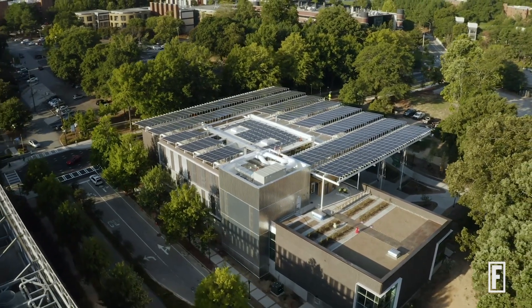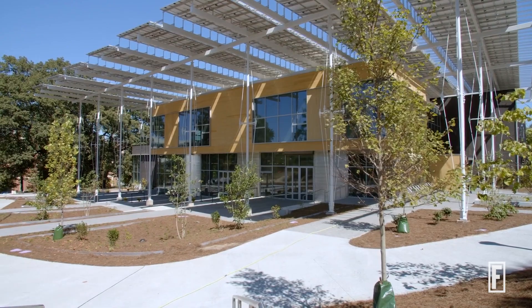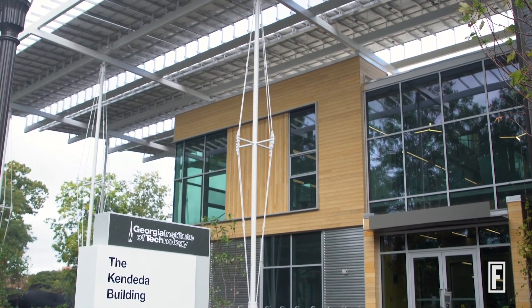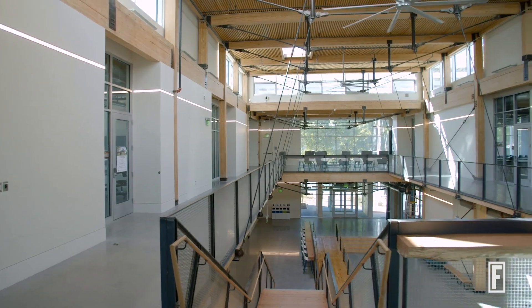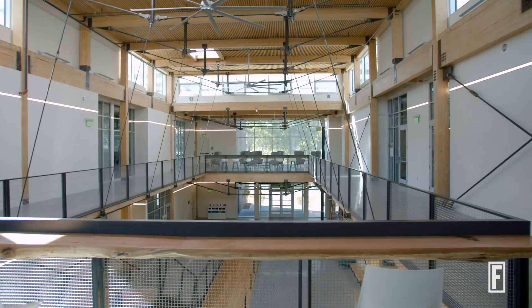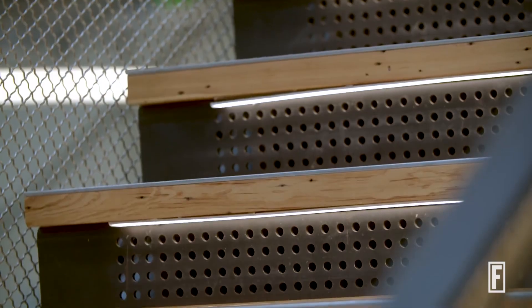We as designers and constructors of buildings have a lot of control over the amount of carbon we are responsible for when we build, because we can make very simple, oftentimes zero-cost decisions to lower our carbon footprint — just by making a slightly more thoughtful decision about what we put into the building in the first place.